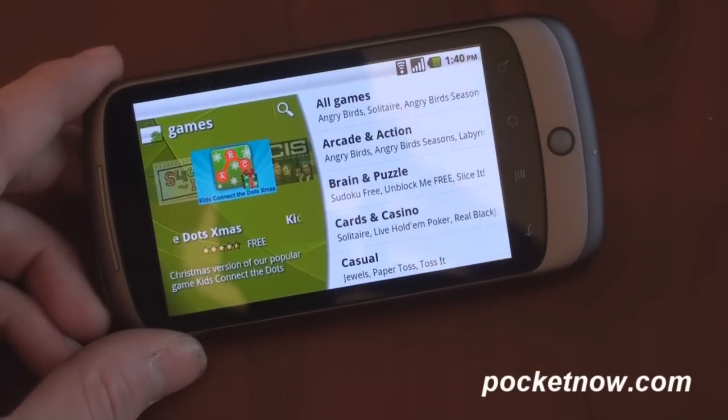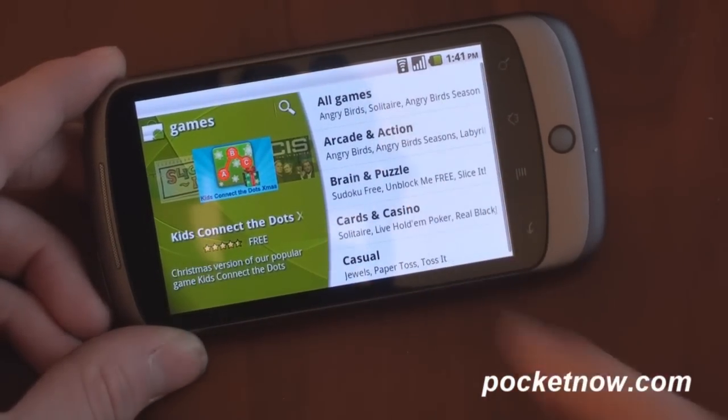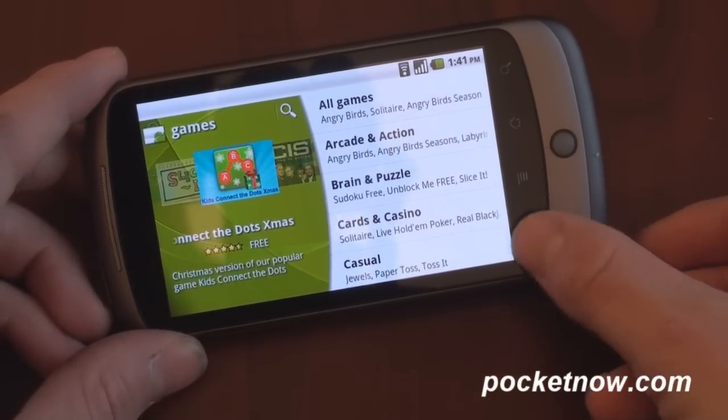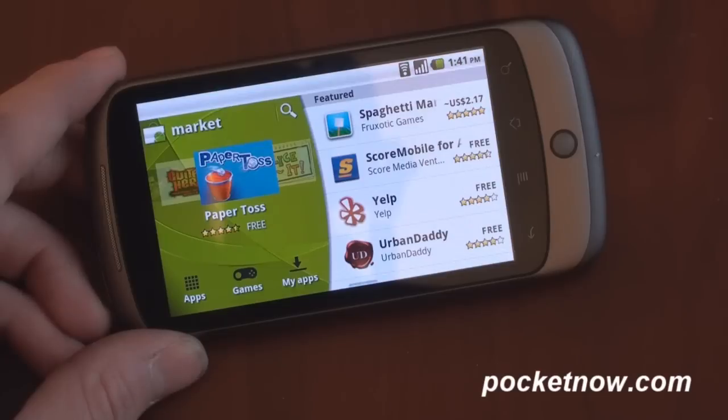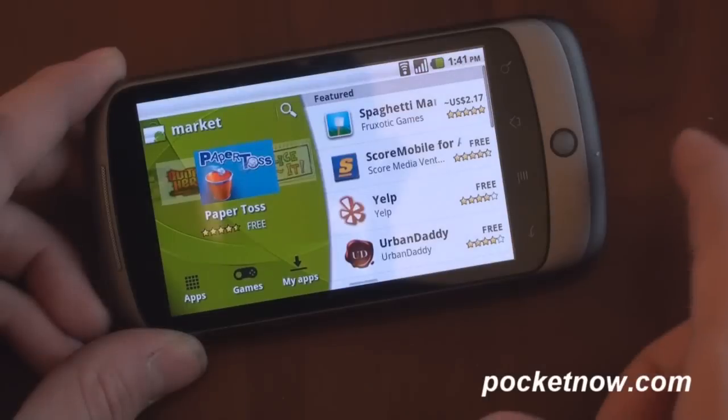There are many improvements for developers to take advantage of to make games faster. There's gyroscope support and a lot of really technical stuff. Google is trying to bring forth the game selection of the Android Market by giving it its own link on the home screen. And of course, we can go into My Apps and take a look at your own apps that you've downloaded.